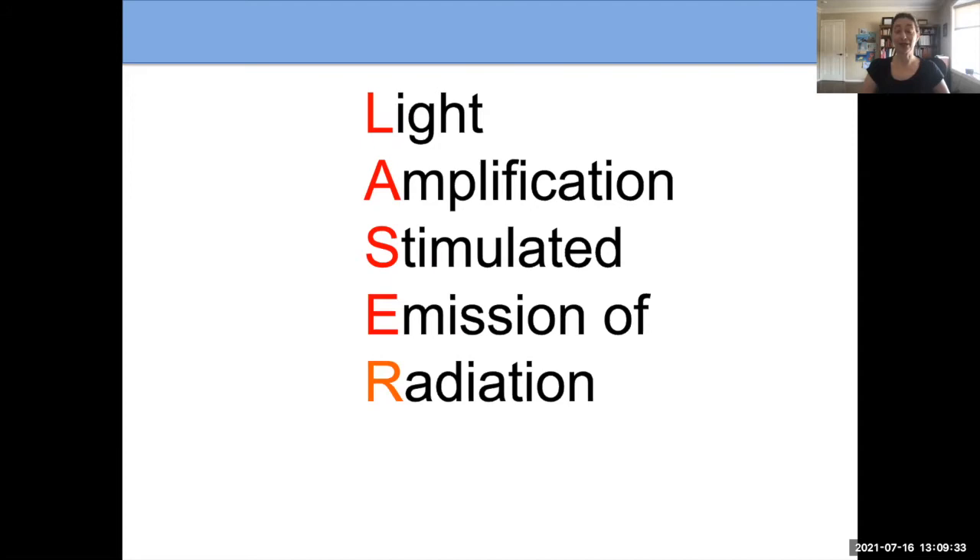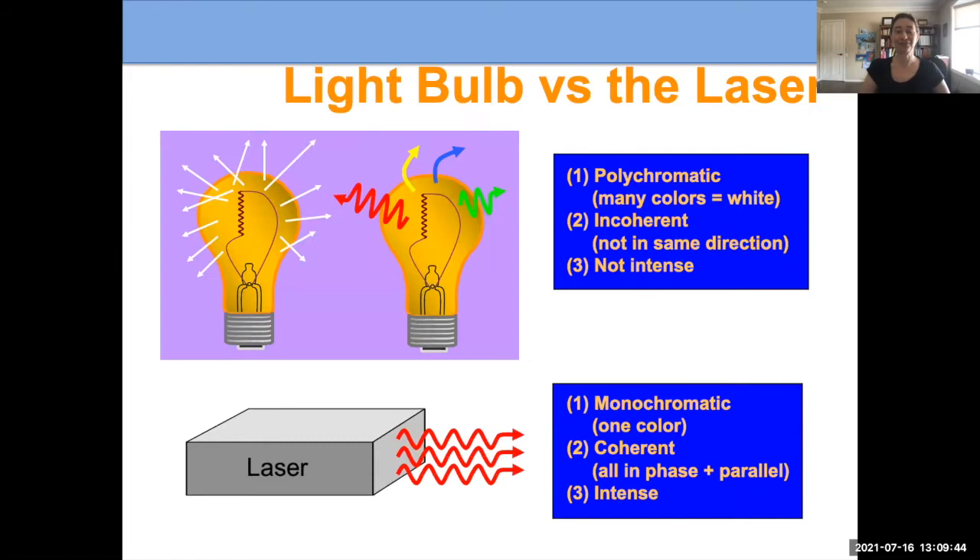The main option we use here in the United States, and really around the world, is laser — which stands for light amplification by the stimulated emission of radiation. Let's talk a little more about what a laser is.